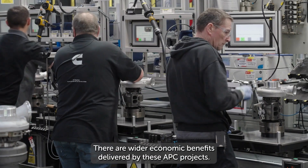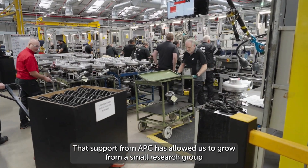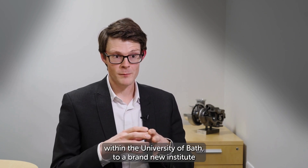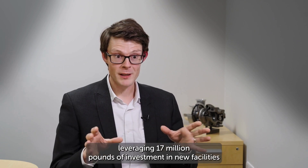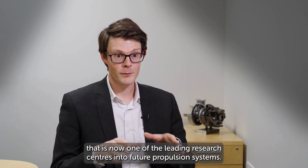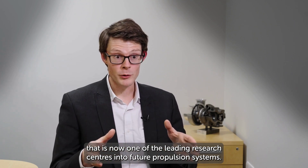There are wider economic benefits delivered by these APC projects. That support from APC has allowed us to grow from a small research group within the University of Bath to a brand new institute, leveraging £70 million of investment in new facilities, that is now one of the leading research centres into future propulsion systems.